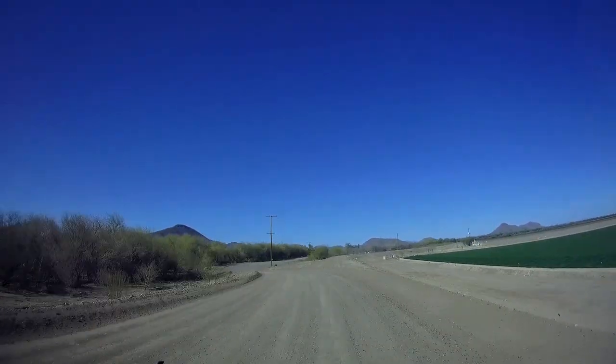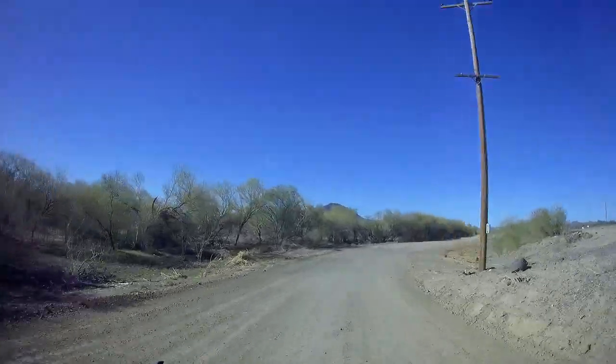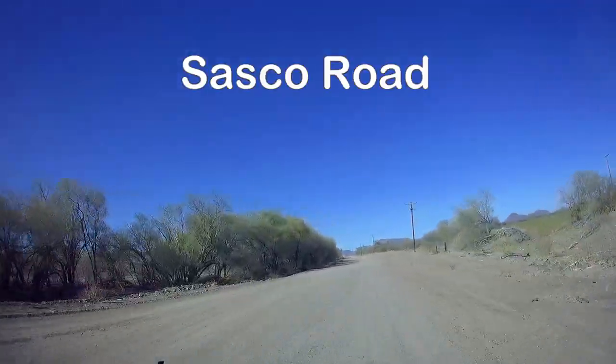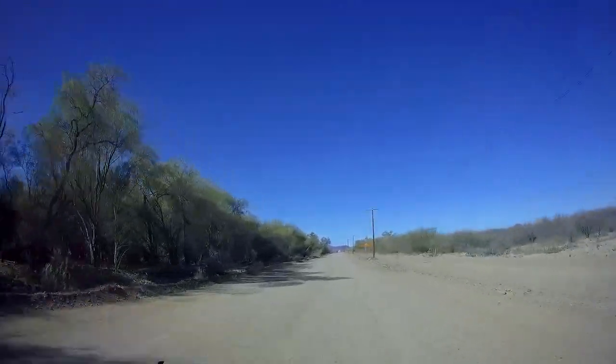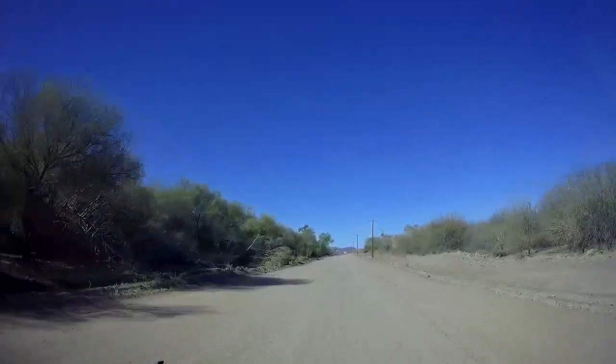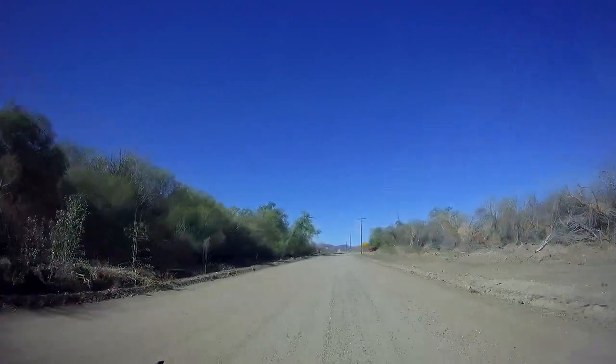Hey everybody, we're at the ghost town of Sasko this morning. We are out by Pikachu Peak in Arizona. We're going to get out and go do some exploring. The ghost town of Sasko is about 35 miles northwest of Tucson and just south of Pikachu Peak where we're camping, right off of Interstate 10. Not too hard to get to — directions are pretty straightforward. I'll put them right down in the description below for you.